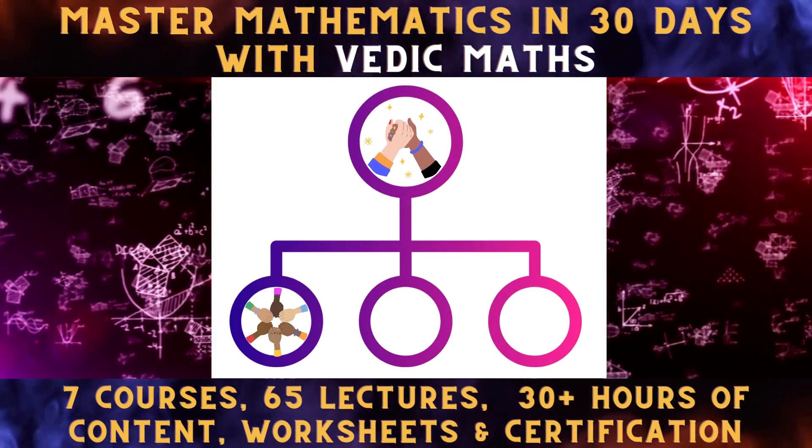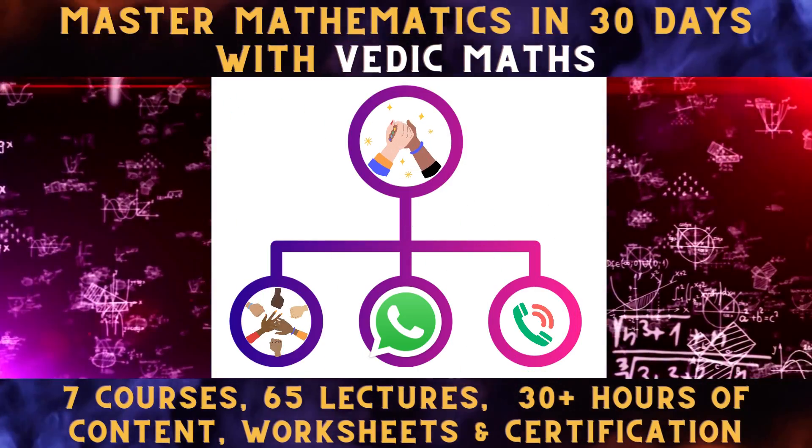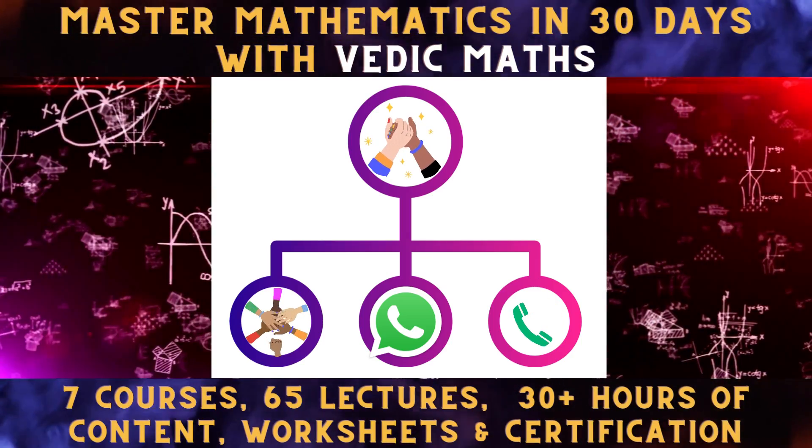For clearing doubts, we have a Vedic Maths community, WhatsApp, direct chat and call support to assist you in no time.